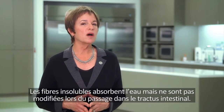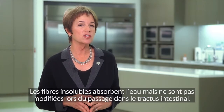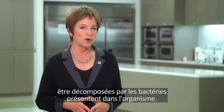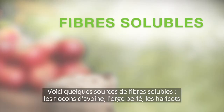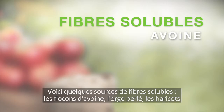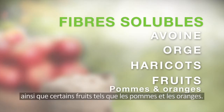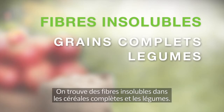Insoluble fiber absorbs water but otherwise passes through your digestive system unchanged, whereas soluble fiber dissolves in water and can be broken down by the bacteria in your digestive tract. Foods that contain soluble fiber include oats, barley, and beans, and certain fruits such as apples and oranges. Insoluble fiber can be found in whole grains and vegetables.